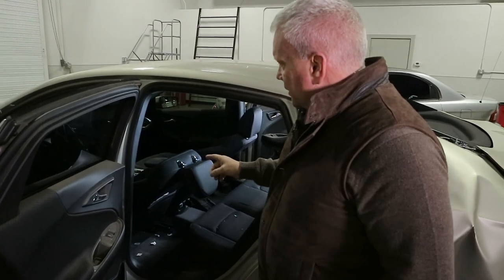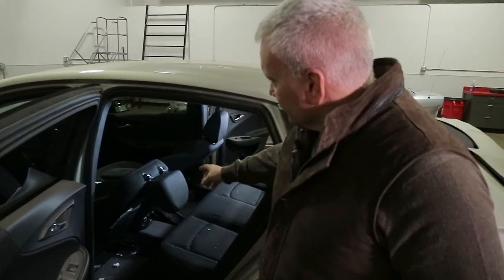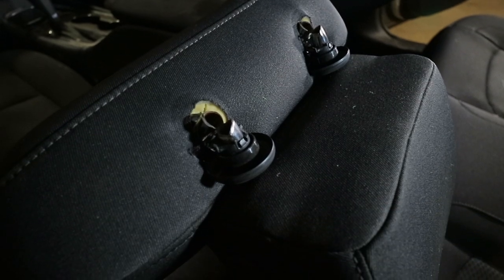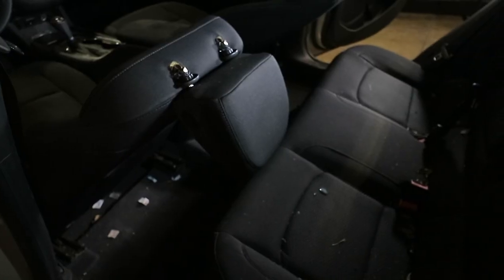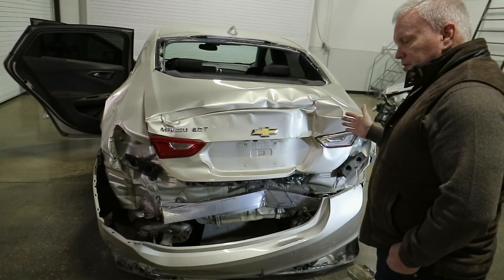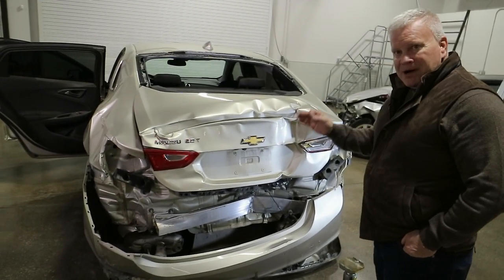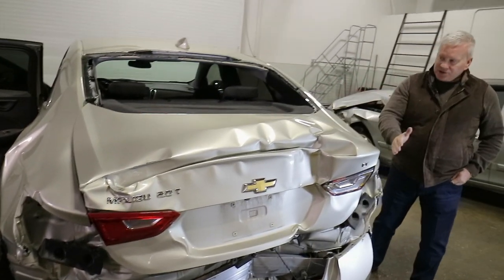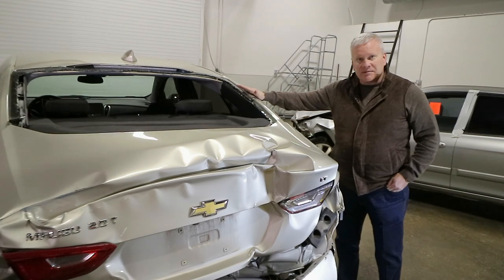Specifically, this is a 2016 Chevy Malibu and you'll notice that the head restraint has actually broken off in what is a very mild rear impact accident. As I look at the crush on this particular vehicle, this is a very minor impact. The only damage that we see other than the structure, we see the backlight broken out.